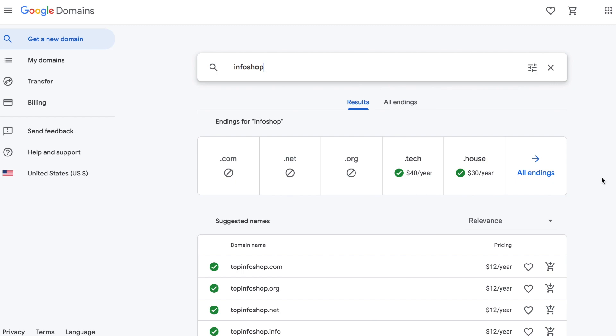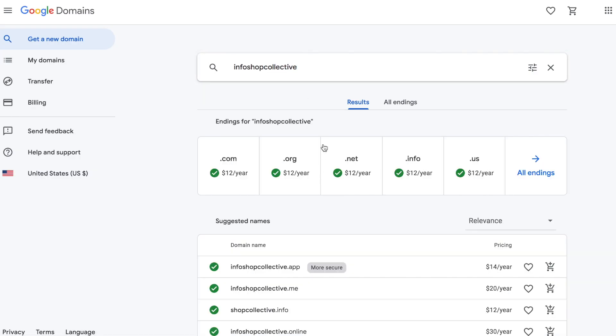First things first — I don't have a domain for Info Shop yet, so I have to go to Google Domains and purchase one before getting started with Google Ads. I looked up 'infoshop' — the name of my drop servicing business for my infographic design service — and the .com is not available. I ended up going with 'infoshopcollective' and we're buying that domain for $12.